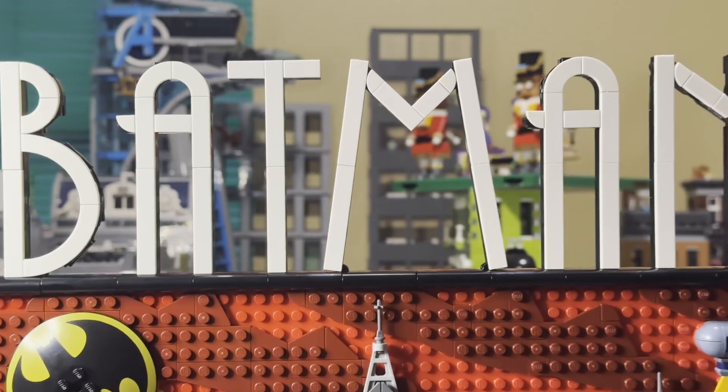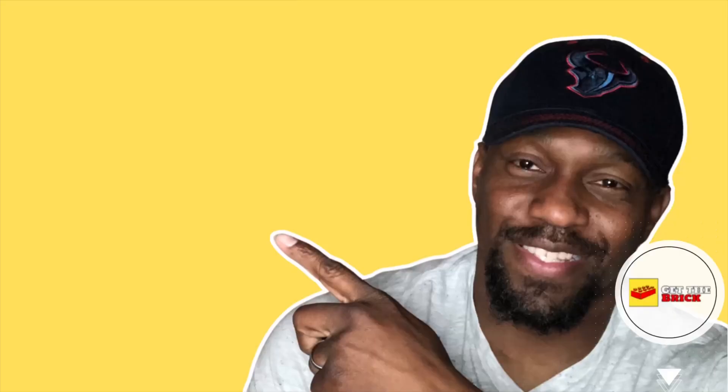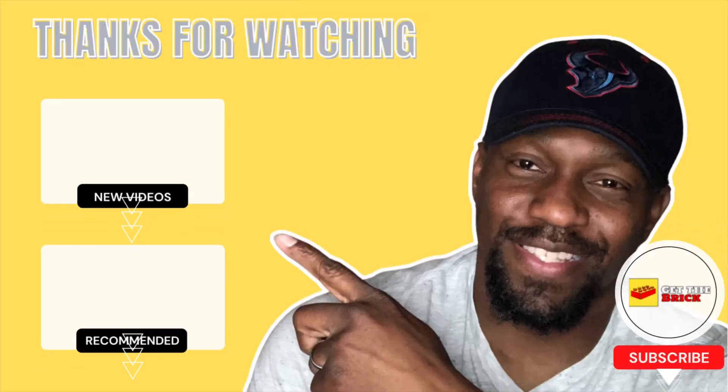Gotham City is pretty cool — now it's time for Metropolis. Thanks for watching. Please like, comment, and subscribe.